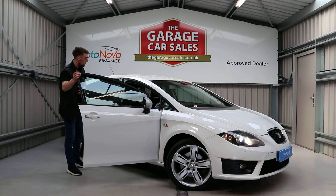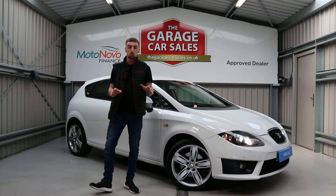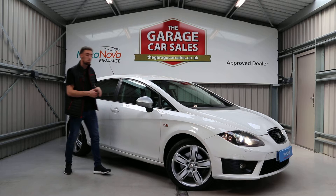That's it for the inside — to double check: sat nav, automatic lights, sports seats, USB, cruise control. Interior is done. Moving over to the pricing — the moment we've all been waiting for.